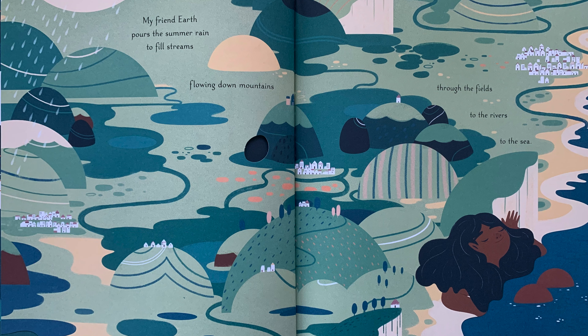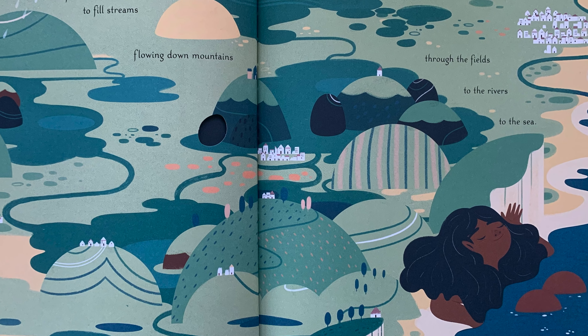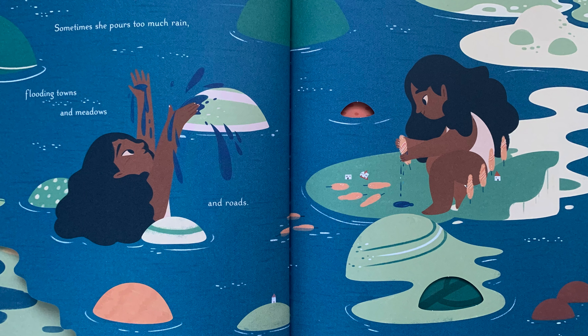My Friend Earth pours the summer rain to fill streams flowing down mountains, through the fields, to the rivers, to the sea. Sometimes she pours too much rain, flooding towns and meadows and roads, until she dries the land.